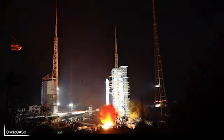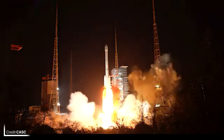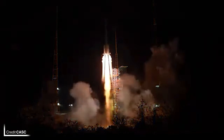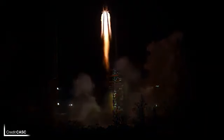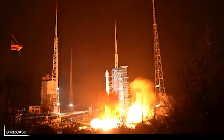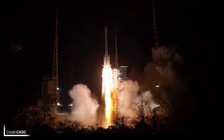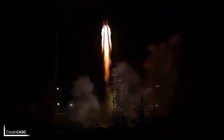China's launch drought came to an end on Thursday as ChinaSat-26 launched at 1149 UTC on the 23rd from Launch Complex 2 at the Xichang Satellite Launch Center. Successfully delivered to a geostationary transfer orbit, the payload is a high-throughput KA-band communication satellite that will serve the East Asia and Australia region.